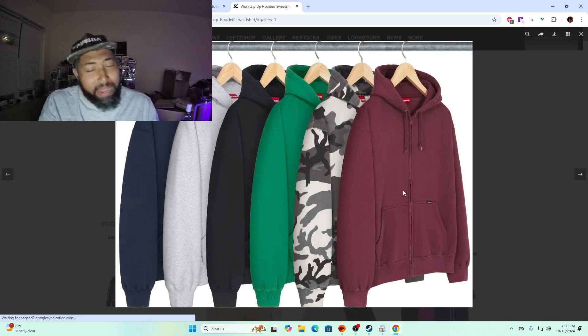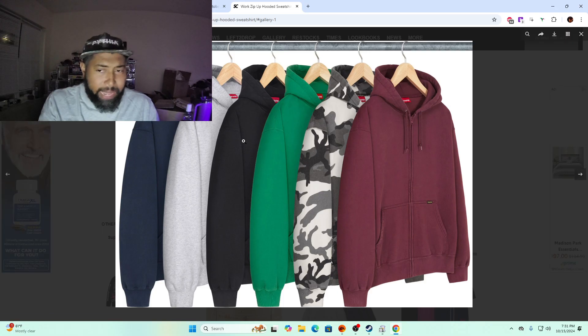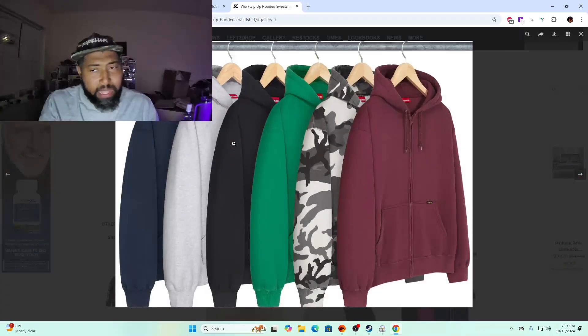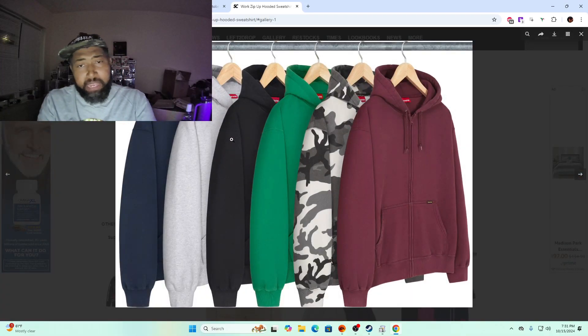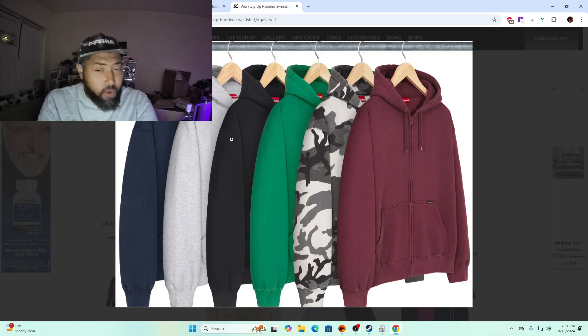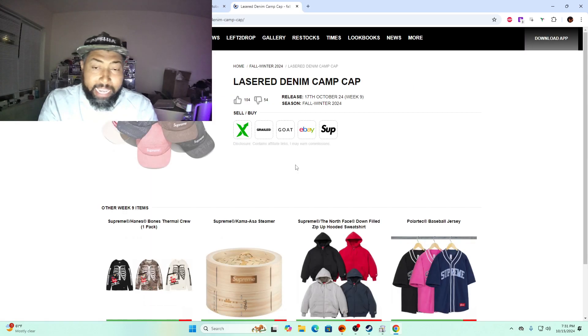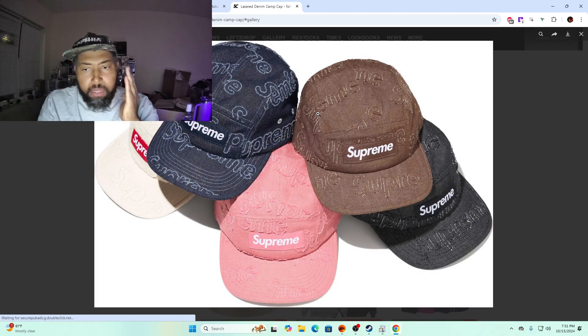Work zip up sweatshirt — it's gonna be $168 and probably has nice material. The green, black camo, and maroon are the top colorways, but at $168 I doubt these are gonna have any resale. Maybe $148 to $158 — with a zip-over at $168 it's kind of hard to see this one doing anything on the market.